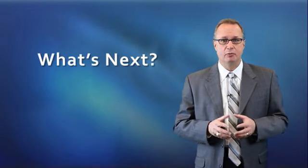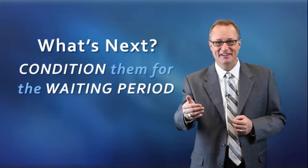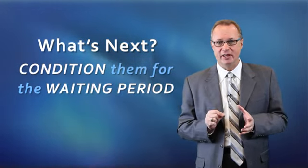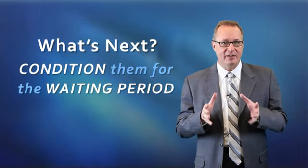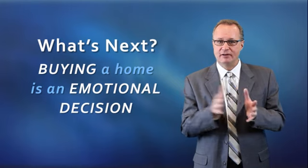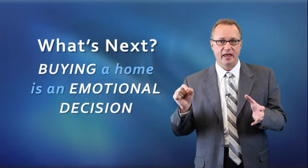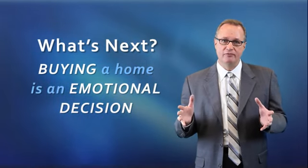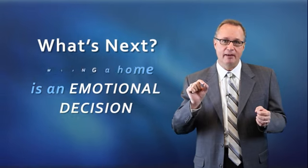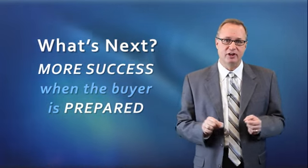We have to make sure that we've conditioned the buyer for the waiting period. Home is the second most emotional word in the English language. Buying a home is not just a financial decision — it's an emotional decision. And the toughest thing about the short sale is that wait period for the home buyer. If we've conditioned them for the wait, even though we still have to maintain them, we will have a better chance of moving that buyer forward to a successful closing.